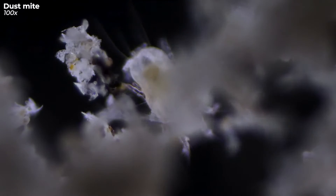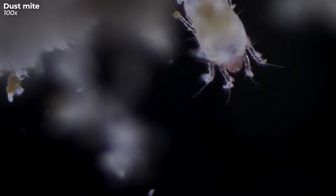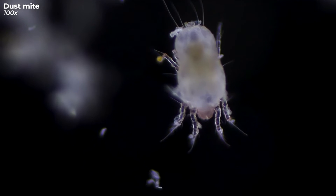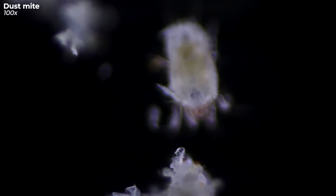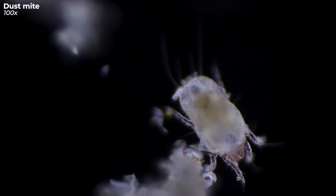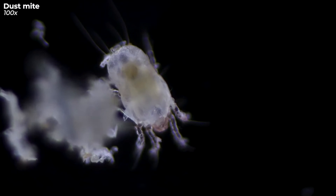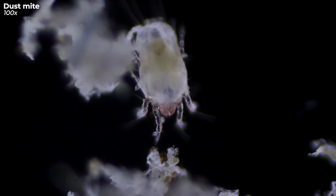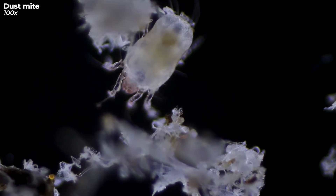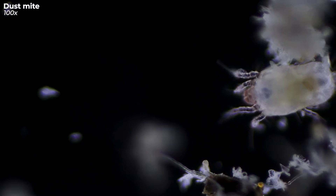Ever wonder why, of all places, these dust mites chose to set up camp on your couch? Why not somewhere outdoors, somewhere far, far away from you? Well, here's the slightly icky truth: they're basically dining on you. Not in a vampire way, but they thrive on those dead skin flakes you shed daily, most of which you don't even notice. Given that your couch is probably one of your top chill spots, it naturally becomes a buffet for these mites.